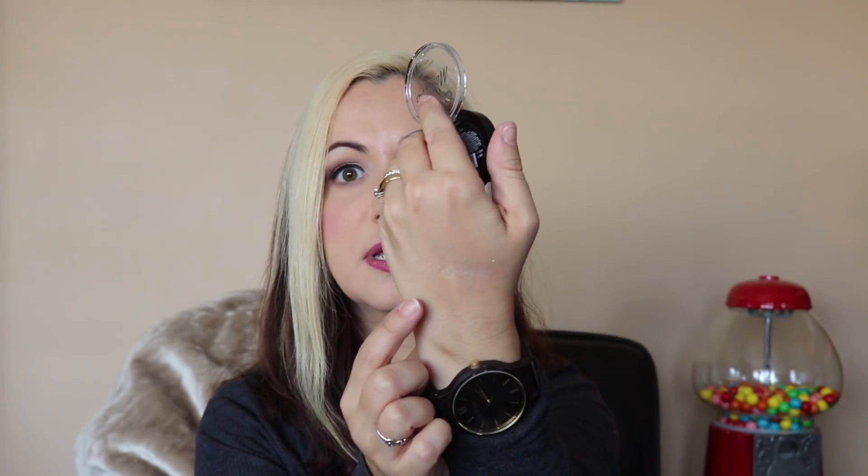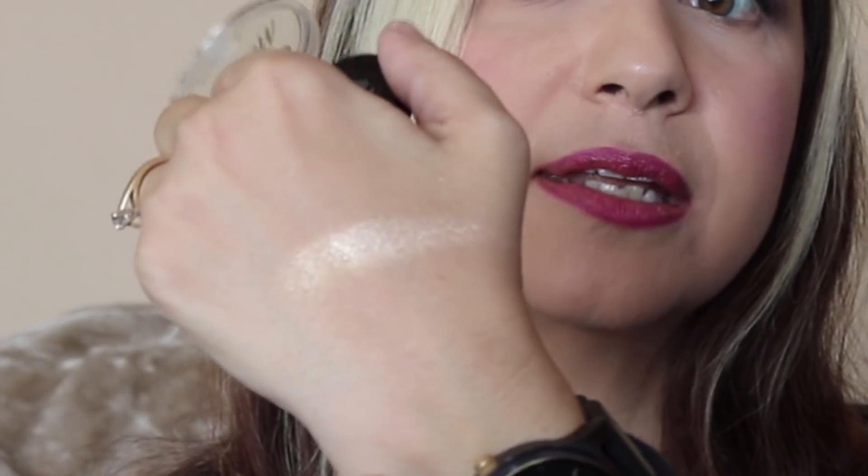That swatch looks like a nice highlight actually. I'm going to try the taupey color next — that was number five; the browny-gold one was number six. They're quite powdery but also creamy at the same time — they blend really nicely.